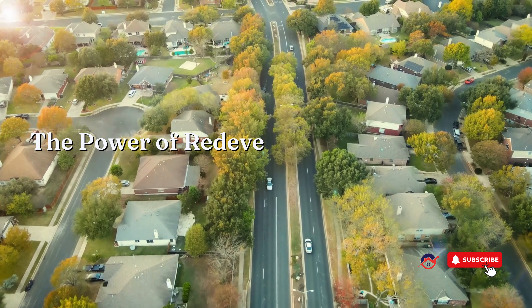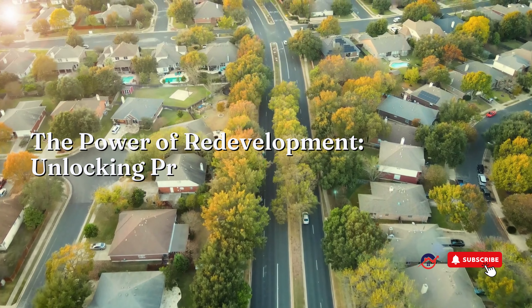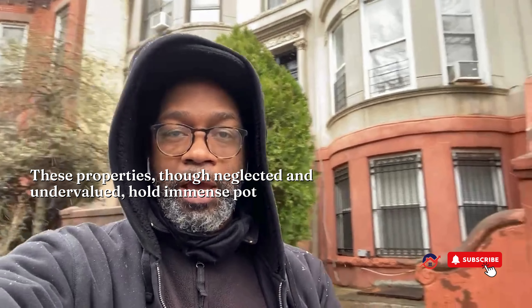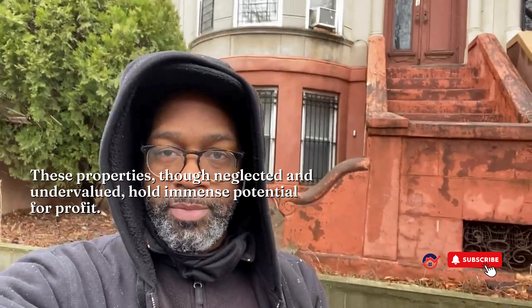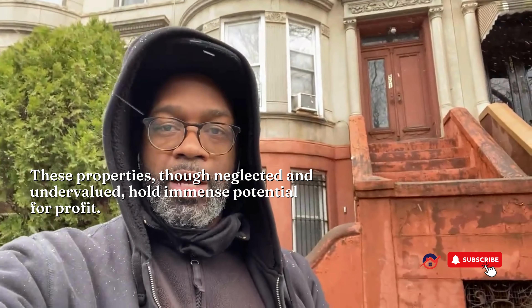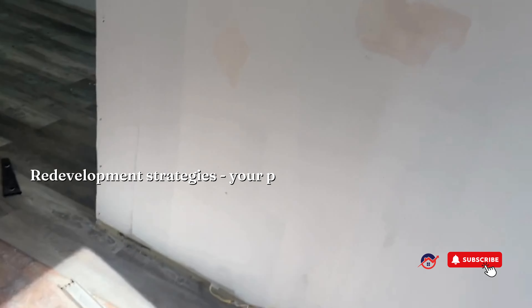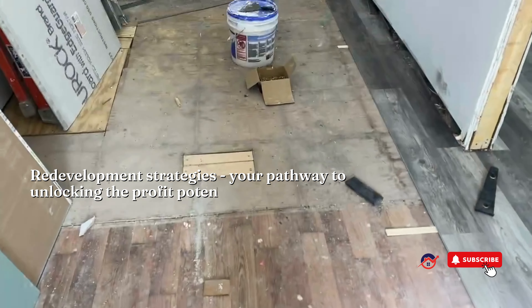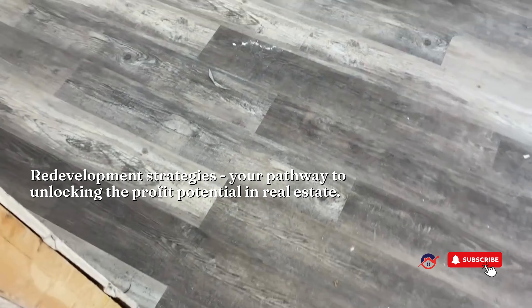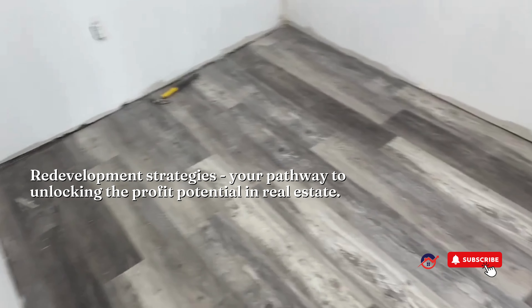Are you ready to take your real estate portfolio to the next level? Welcome to our video on the transformative power of redevelopment strategies. Picture this: hidden gems scattered throughout the city, waiting to be discovered. These properties, though neglected and undervalued, hold immense potential for profit. Enter redevelopment strategies — your pathway to unlocking the profit potential in real estate. Let's explore some key strategies that can supercharge your investment portfolio.